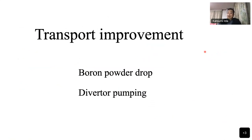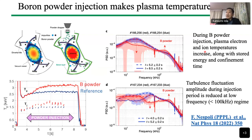For transport improvement, this figure shows the boron powder experiment in collaboration with PPPL. We drop boron powder from the top of the machine and see a significant increase in electron and ion temperature compared to the reference case without boron powder. By applying the boron powder, fluctuations in the 20–30 kHz range decrease in frequency. This is also a good collaborative experiment with PPPL.